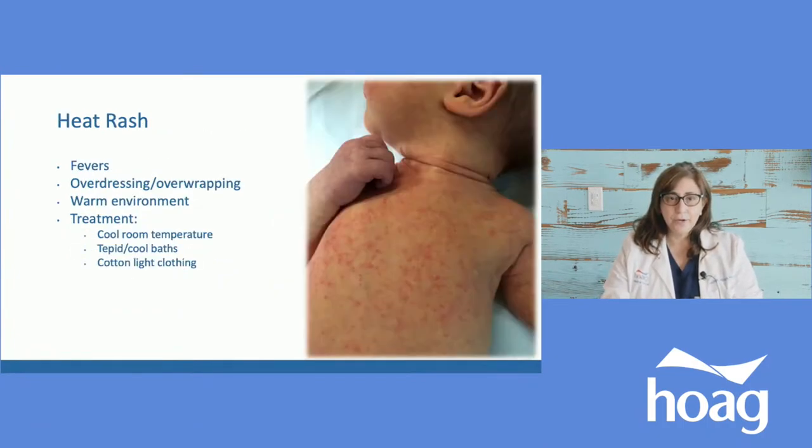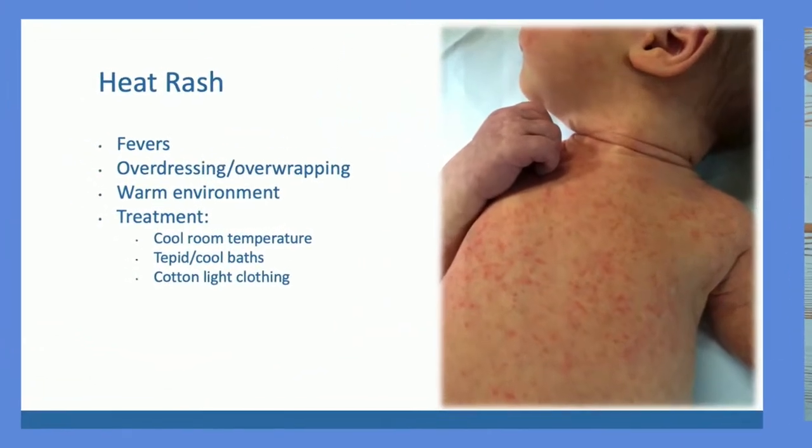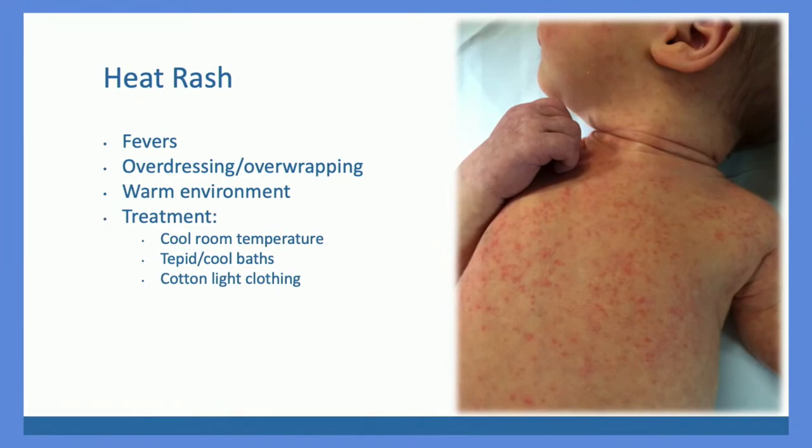We get a lot of calls about heat rashes, which can look concerning when you see a baby with a rash from head to toe. Heat rashes get worse when you over-wrap the baby, when the baby's temperature goes up, when the room is too hot, or if you give them a warm bath. They look like little pinpoint pink dots all over with generally no redness around them. When the baby gets upset or the temperature rises, you'll see them pop out more — very visible, like the baby has measles. The baby doesn't have a fever; just cool down the room and the baby and it will fade.